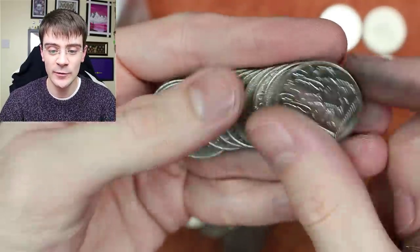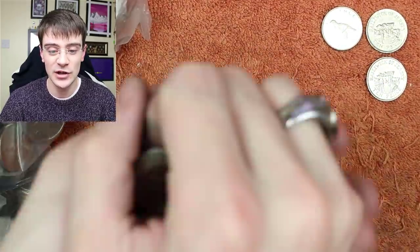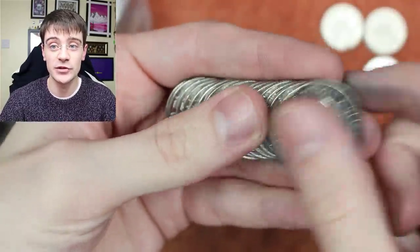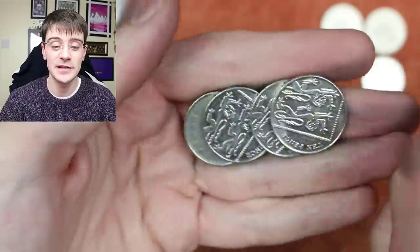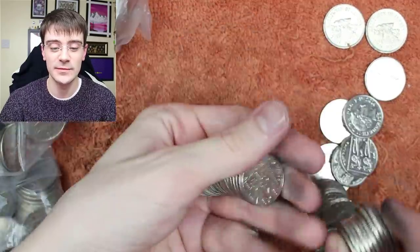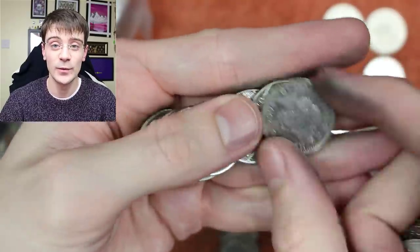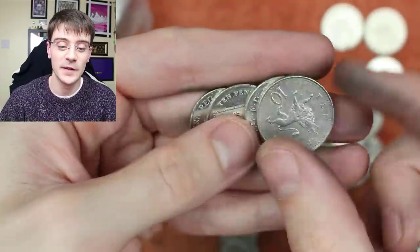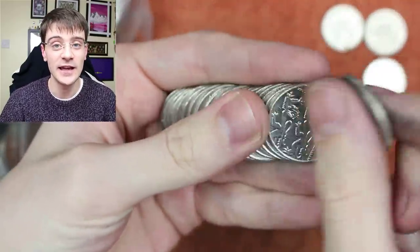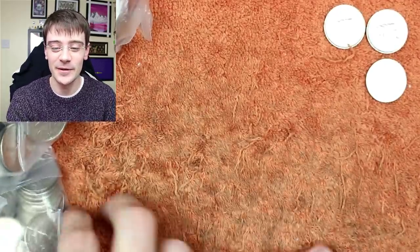Someone asks if I collect ancient coins like Roman, Byzantine, or Greek — they noticed my oldest coin was from 1707. That 1707 was my oldest for a long time, but then someone kindly sent two Roman coins and an ancient Macedonian coin, which is now my oldest. I'll collect any coins I can lay my hands on — ancient, modern, coins from the future, you name it.